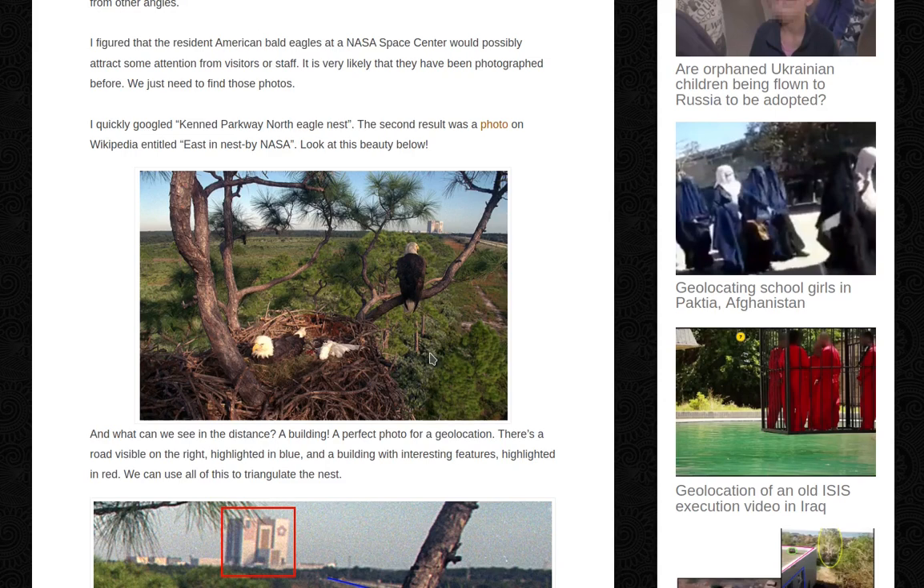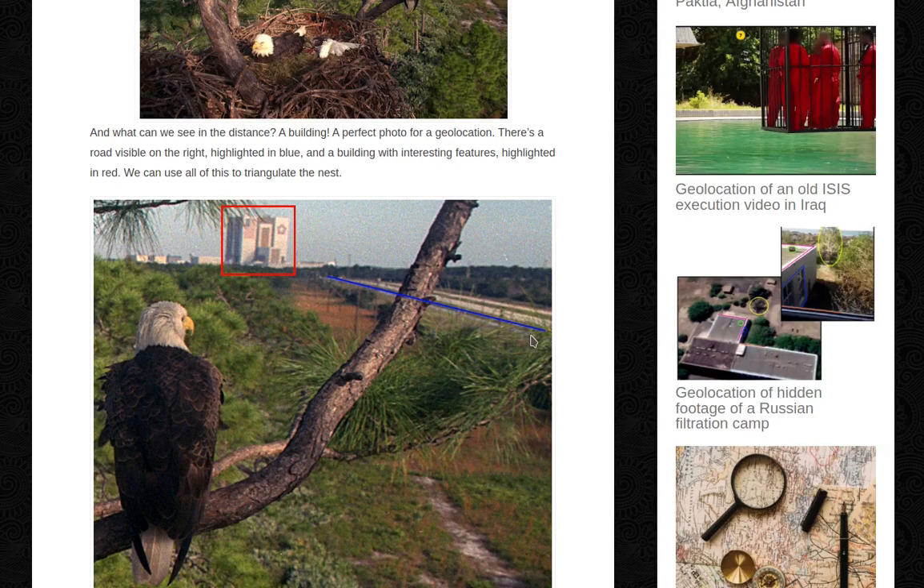Great photo, great eagles. And what can we see in the distance? A building. A perfect photo for geolocation. There's a road visible on the right, highlighted in blue. And a building with interesting features highlighted in red. We can use all of this to triangulate the nest.